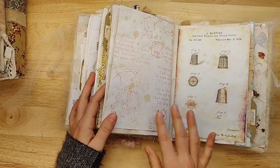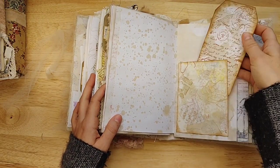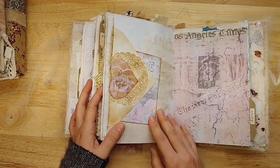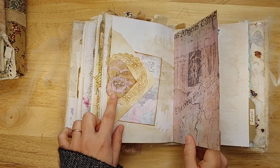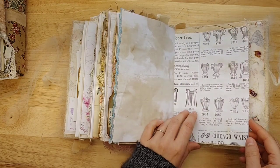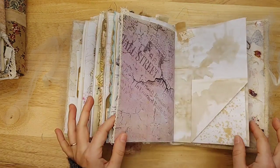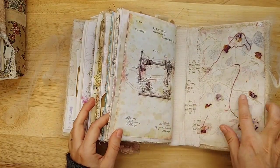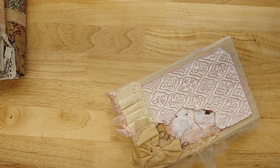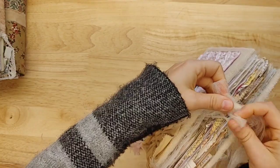Gorgeous. There's that faux handmade paper — a little altered paperclip heart. Lace. Everything you love in journals. Again here in the back, really pretty. Claire, that cover is to die for. One of the prettiest covers I've seen. That is gorgeous.